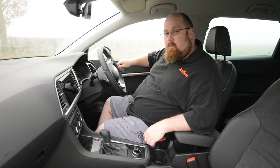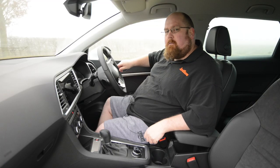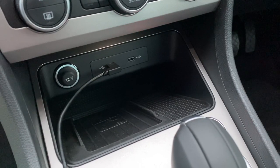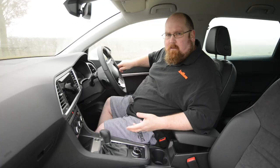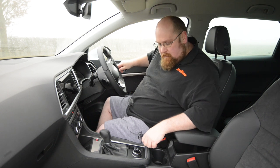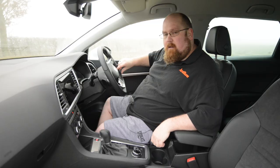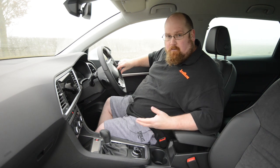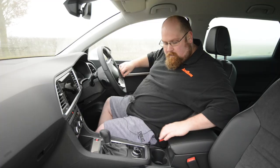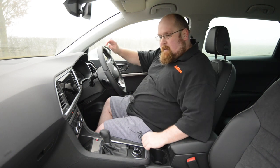Cubby spaces are actually pretty good in here. We've got some really decent sized door bins where you can get a couple of bottles of drink, though they're not lined with any fabric so loose items will rattle around a bit. In front of the gear lever there's a dedicated slot to put your mobile phone — there is wireless charging on this particular car — plus a little gap on the side for pens or loose change. We've also got two USB-C inputs and a 12-volt socket. Behind the gear lever, a couple of cup holders: one really deep for a tall coffee, one shallower, but both rubber lined.